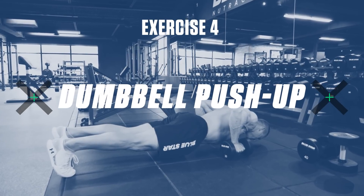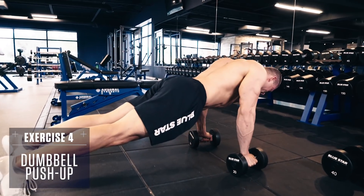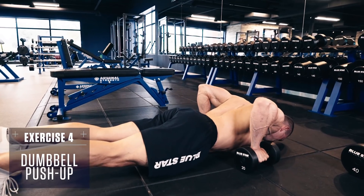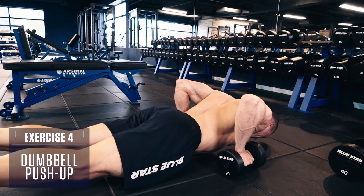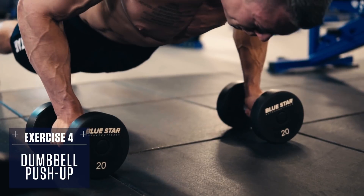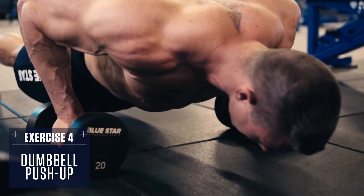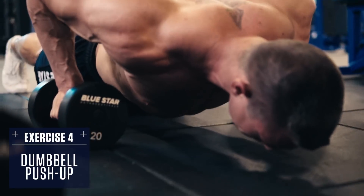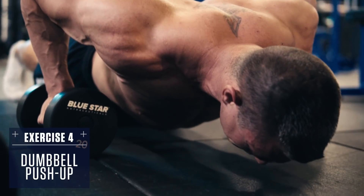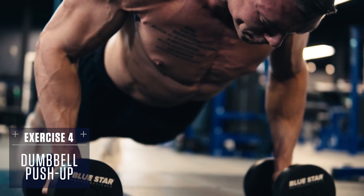Exercise four: dumbbell push-up. Set up in a plank position with a dumbbell in each hand, hands underneath your shoulders, feet together, body straight like a board. Don't allow your hips to sag or stick up in the air. Lower under control until your chest is just above the ground, then explosively push yourself back up to the top. Having the dumbbells in your hands will allow you to maintain a neutral wrist position throughout — just be careful not to let the dumbbells roll.